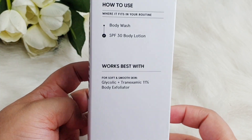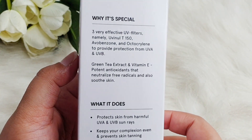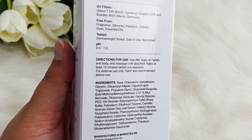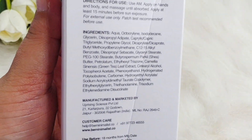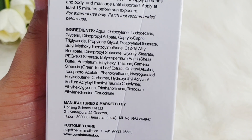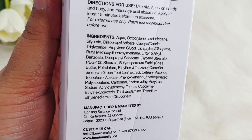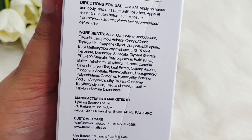Moving on to the SPF 30 Body Lotion — this is how the packaging looks. It's a 150 gram product retailing for 499 rupees. On the label you have some chemical UV filters — no physical filter is added; all filters are chemical. You have Uvinul A Plus 150, Usolex OCR, and Usolex 90.